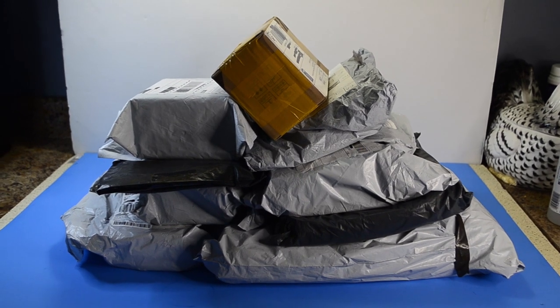What's up, hello, bonjour, my dear Aliholics! I've received a whole ton of different AliExpress products, which I'm going to unbox for you today.